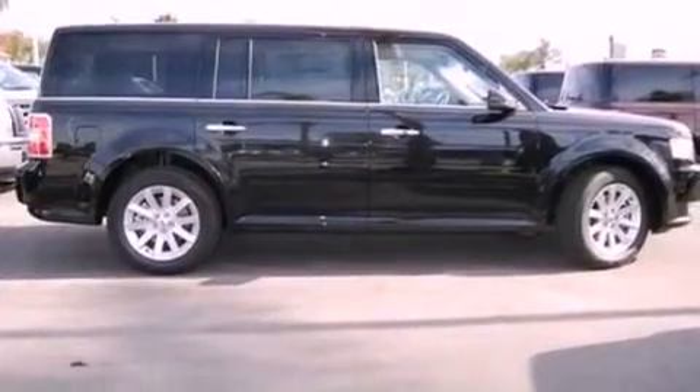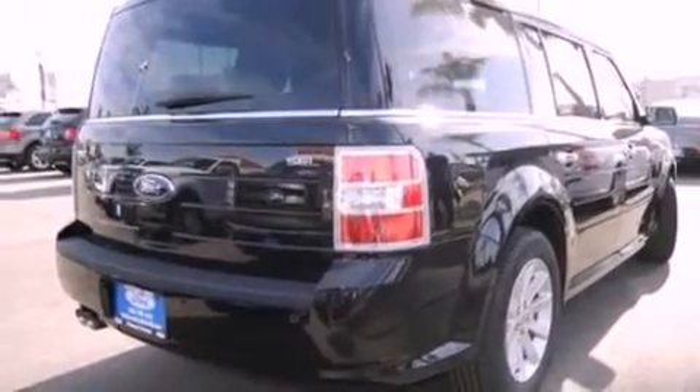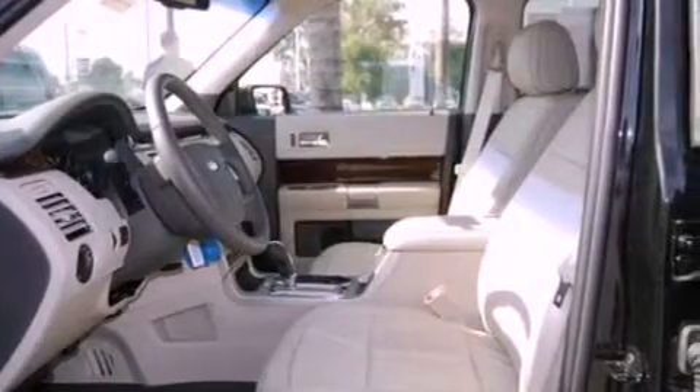Its top features include traction control and stability control systems, commercial free satellite radio, big 18-inch wheels, and a tire pressure monitoring system.